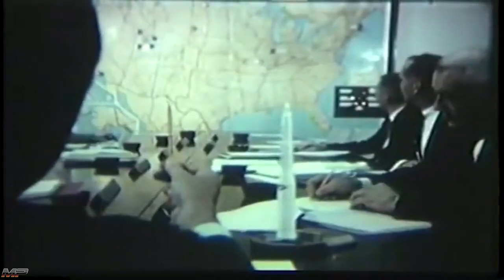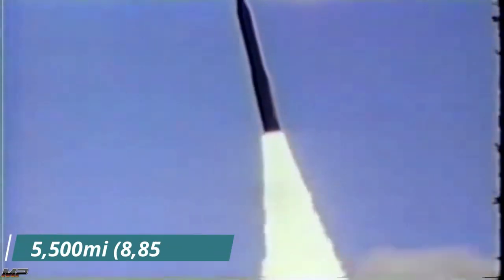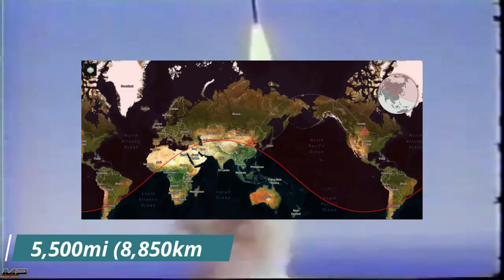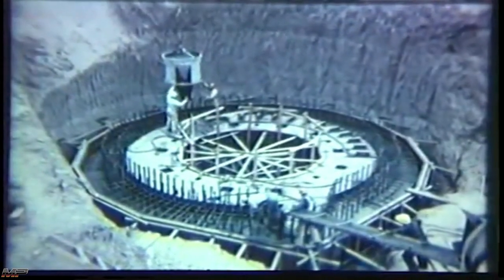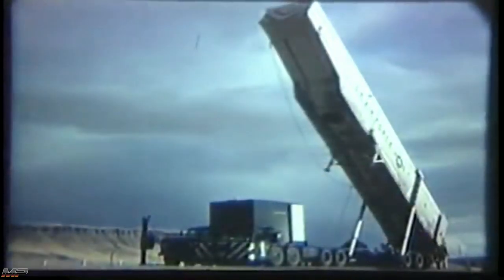Originally seeking to station Minuteman missiles in southern states such as Texas, Georgia, and Oklahoma, the Air Force was forced to place them in the northern U.S. due to early missiles falling short of their intended 5,500-mile range. This range shortfall would later be identified as the fault of defective boosters. The first Minuteman ICBM installation would be selected in 1960: Malmstrom Air Force Base, Montana. Construction of the missile field began on the 16th of March 1961, and Air Force crews would start lowering missiles into the silos in late July 1962.